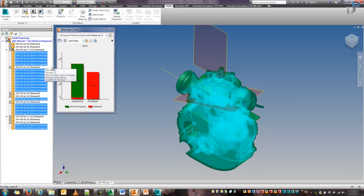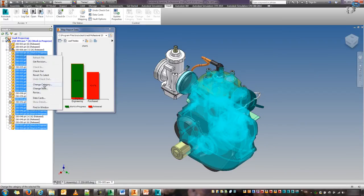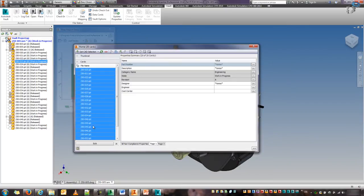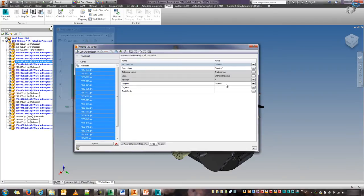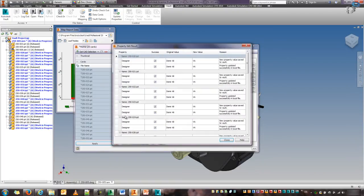What I can then do is show the data cards. I can select all the parts that are work in progress and right-click to go to data cards. Through our CAD application, we can edit a multiple number of files at the same time and access all their properties. In this particular example, for the purposes of this, I'm just going to take credit for all these designs and update the designer property for all these files at the same time.